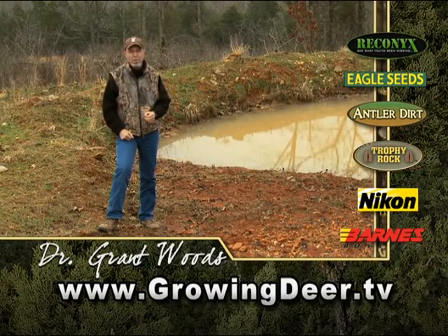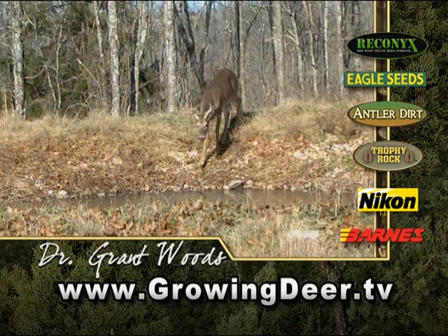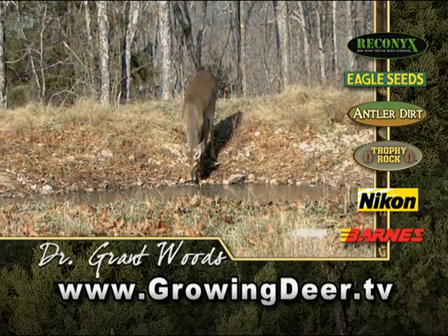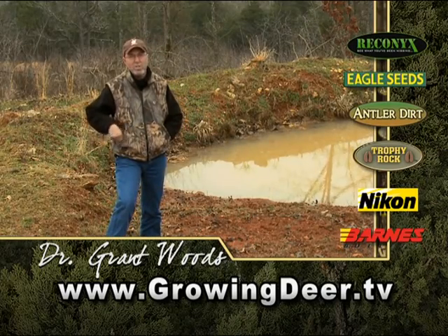Deer don't like to go to the bubbling brook to get a drink because the noise and the scent rushing downstream defeats two of their predator defense mechanisms. Small, quiet water is a tremendous tool, especially during a drought.